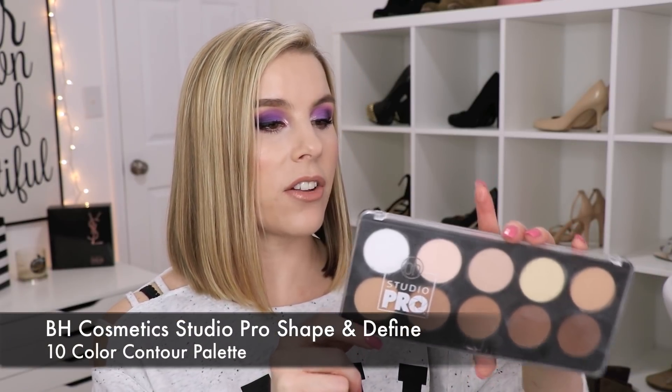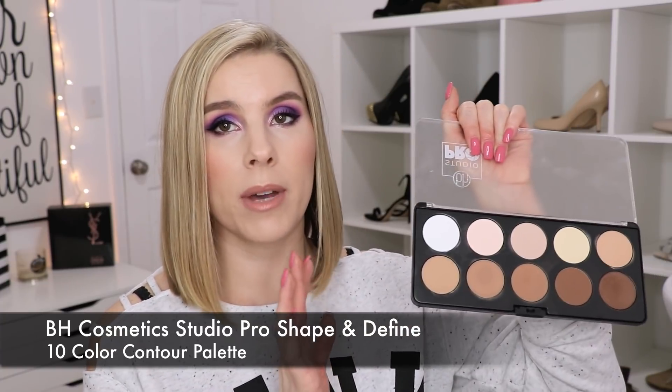Moving on to contour palettes — this is the BH Cosmetics Studio Pro Shape and Define 10 Color Contour Palette, which I just picked up not too long ago. This contour palette is awesome. I'm starting to fall in love with it more than my NYX and e.l.f. palettes. It's really great for fair skin because a lot of these bronzer shades, especially the ones in the front, are really light. Some of these lightest ones I can't really even use as bronzers — they're pretty light — but let me swatch all the bottom ones so you can see what they look like.